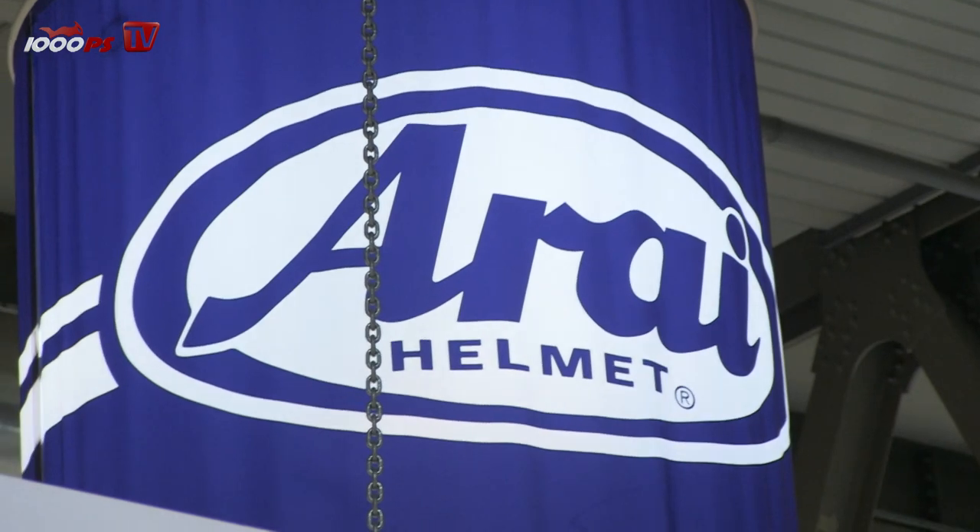Hello and welcome to all our 1000PS fans. I'm at the EICMA 2013, a very big motorcycle show with a lot of accessories. Arai helmet is a very traditional brand, and I'm here with Sander van der Water, sales manager from Arai, who has a brand new helmet in his hands.